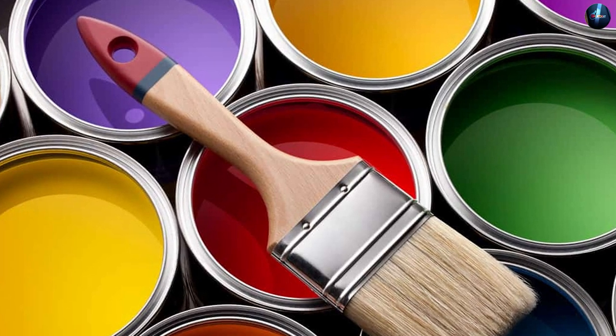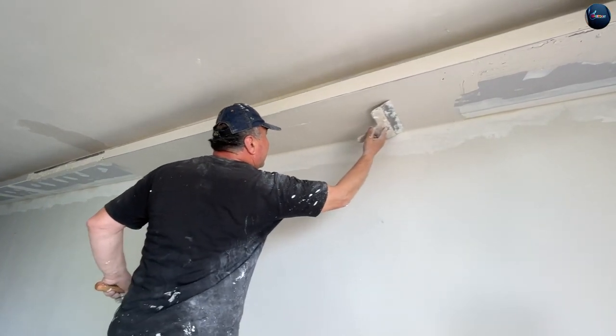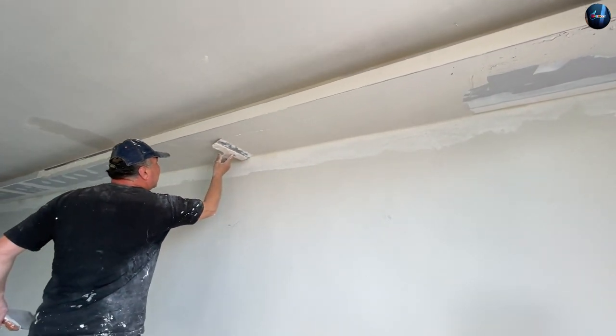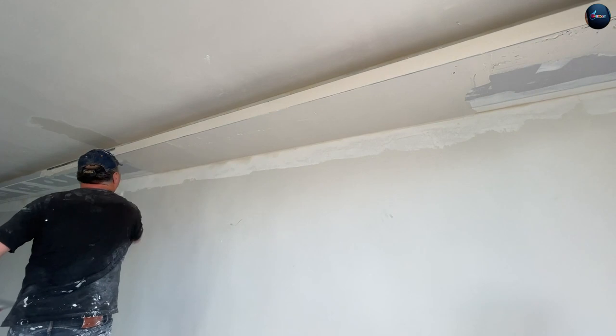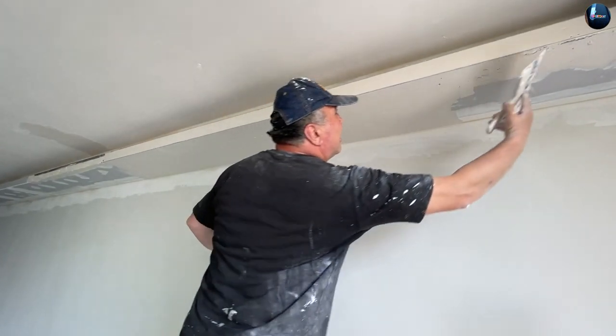Water-based enamel dries faster than an oil-based one. It takes less than 8 hours to dry out completely. It dries first on the inside, and even if it feels dry to touch, it's hard to define whether it's fully dry. It's also easier to clean and remove because it can be washed with water.